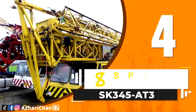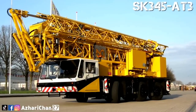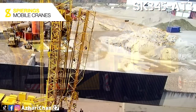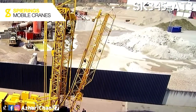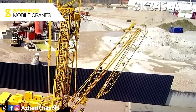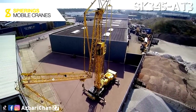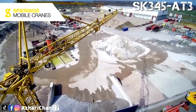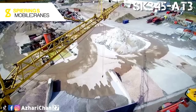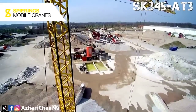Number 4 is the Spearings SK345-AT3. The Spearings SK345-AT3 was the first crane developed and built by Spearings. This crane is a mobile tower crane with a 30.4-meter jib and a 19-meter hook height. The three-axle crane has a packed 12.4-meter length, a 2.6-meter width, and a 4-meter height. The transport weight is about 36 tons.